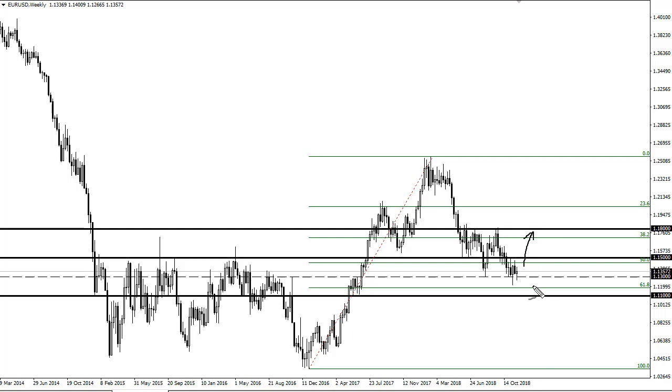A close above 115 opens the door to 118. I think there's probably a real chance of finding support here, but there's no need to jump in front of this because there are concerns about Italy which could send this market crashing.